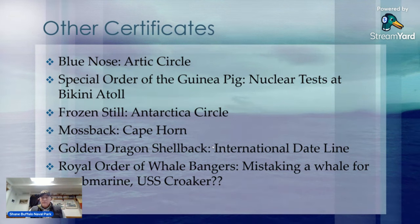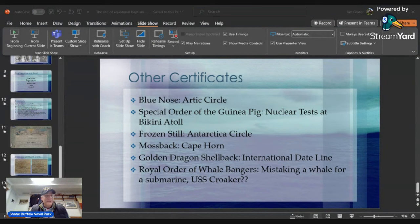Mossback is if you cross Cape Horn. The Golden Dragon Shellback is if you cross the International Date Line. And the Royal Order of Whale Bangers — that's if you mistake a whale for a submarine and attack it. I have USS Croaker there; I've never heard of anyone talking about the Royal Order of Whale Bangers, but the Croaker's first kill was a whale. From the records it appears to be an unintentional kill — they hit it, it stunned the whale, the props ran over it, and they even came up on deck and used the deck guns to put it out of its misery. This was given to aviation squadrons as well — if you're bombing from the air thinking it's a submarine and it turns out to be a whale, you've been initiated into the Royal Order of Whale Bangers.